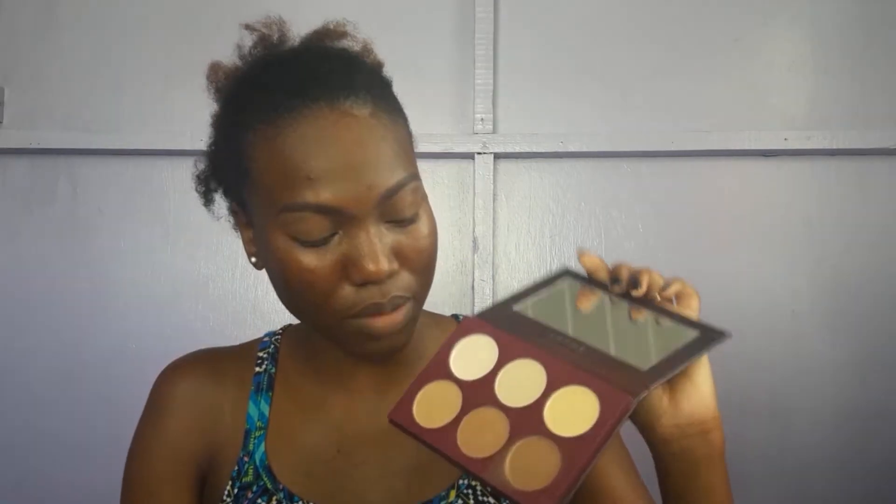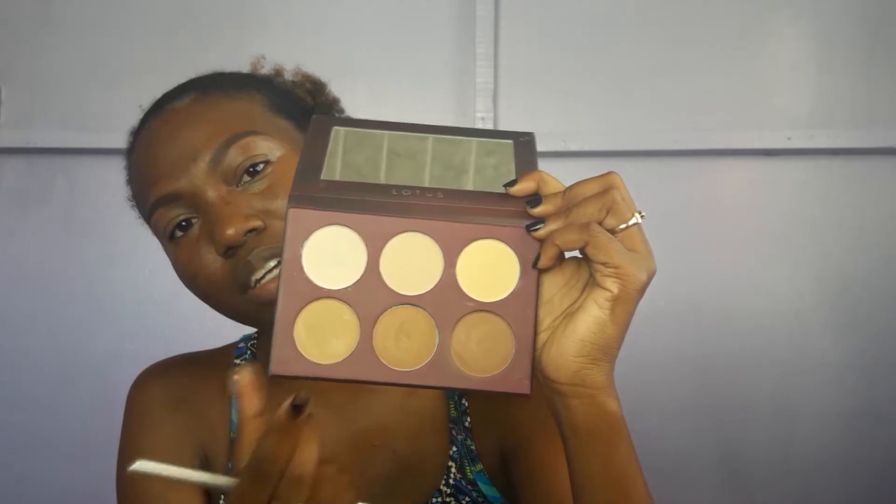I'm going to use this Lotus palette that I got from Shop Miss B. I'm going to use this shade at the bottom here to set what I just concealed. And the other certificate I want to get is — I want to become a nail technician.